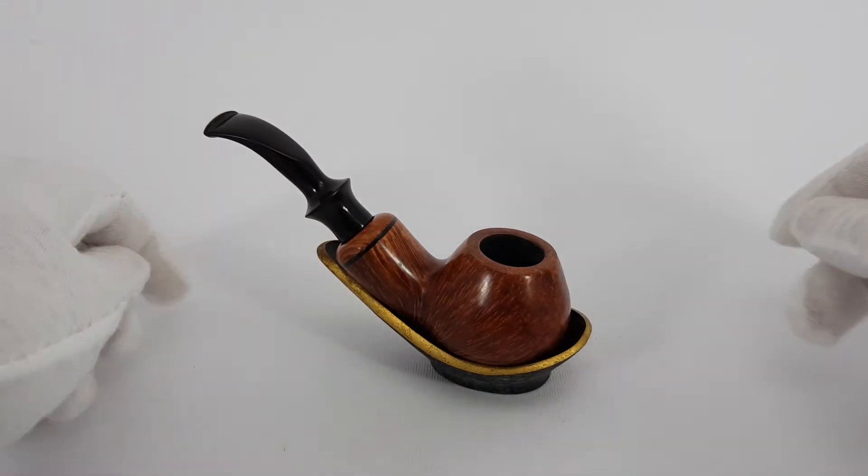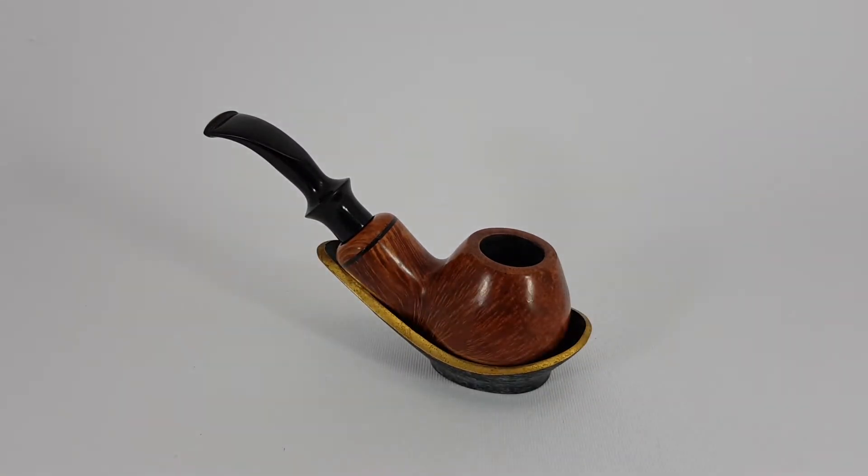So this unusual little pipe in near mint condition is active and selling for 78 US dollars, or your best offer of course. Thank you for watching. Until next time, have a good one.